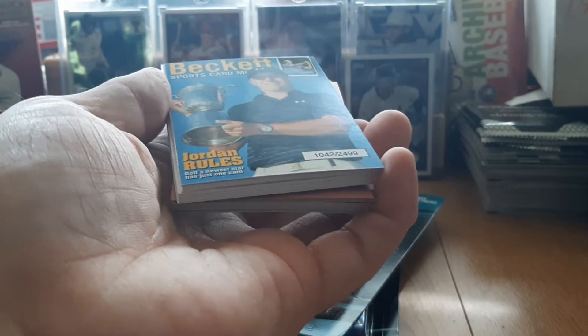It's kind of hard to get into without damaging the cards at all, so just bear with me for a minute. It always has that Beckett card on front.